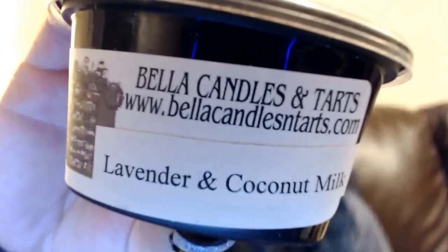Here's a two-pounder in Lavender and Coconut Milk. This smells really good — I like this a lot. With Bella's, some of the stuff is really strong on cold and other stuff isn't, but when you melt it, it gives a nice throw. I'm looking forward to her opening again and getting some new wax. I like this lavender and coconut milk — I like that one a lot.